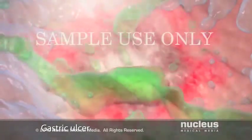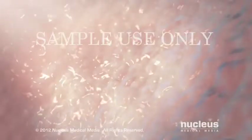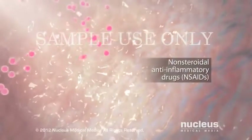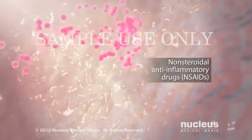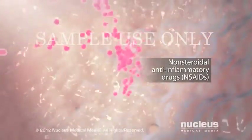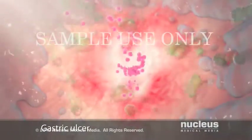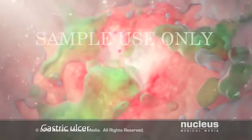Together, the bacteria and stomach acid cause an ulcer. Some peptic ulcers are linked to heavy usage of non-steroidal anti-inflammatory drugs, also known as NSAIDs, including aspirin and ibuprofen. These drugs reduce the ability of your stomach and duodenum to protect themselves from the effects of stomach acid.